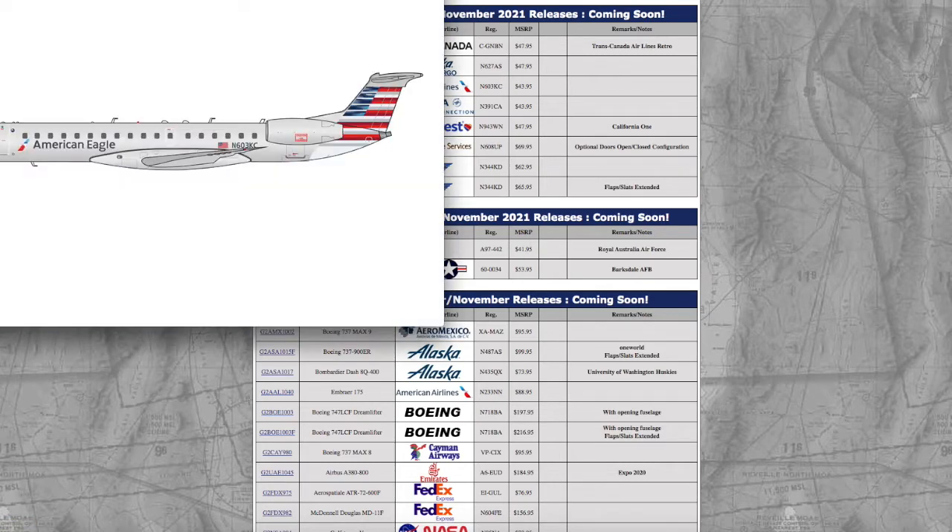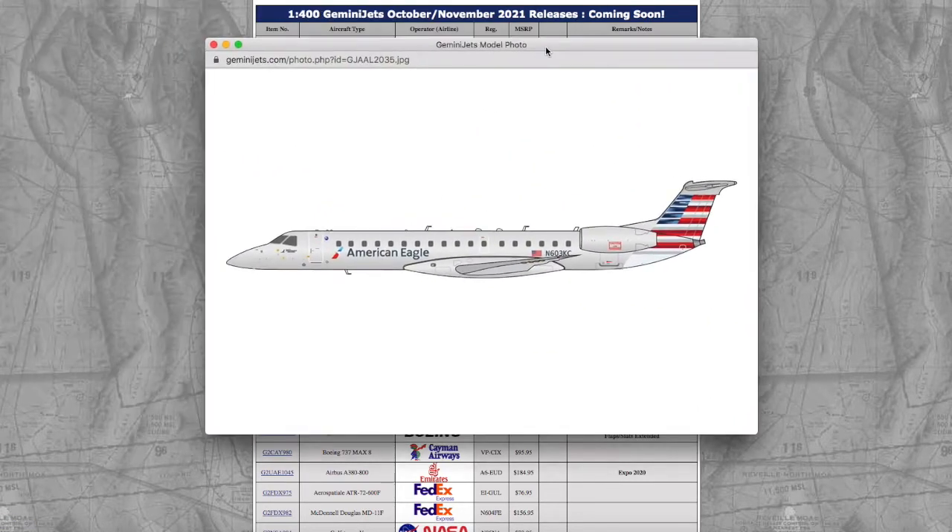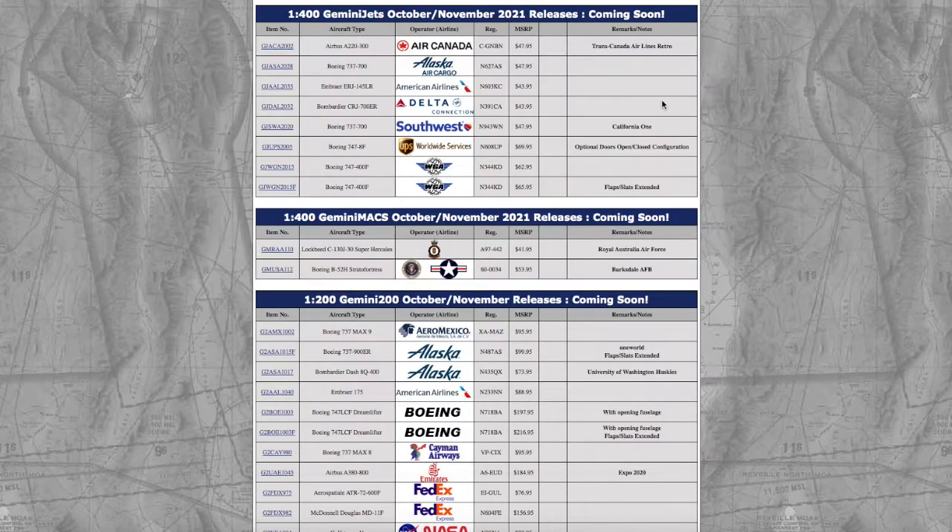Continuing on down the line, we have an American Airlines Embraer ERJ-145LR. Had this model been released a few months ago, I probably would have gotten it for Stewart International Airport, which is another one of the airports I'm building besides Newark. But because American permanently stopped service to Stewart last month, I probably won't end up going for this model. Registration is N603KC, scale 1/400, and the price is $43.95.